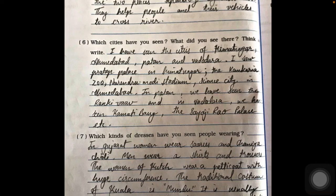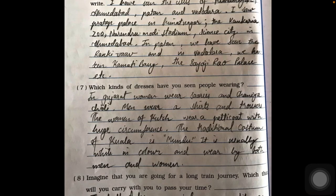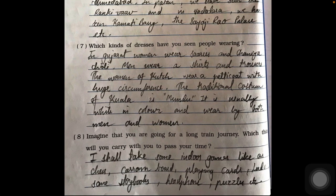Question seven: which kinds of traditional costumes have you seen people wearing? In Gujarat, women wear sarees and chaniya choli, while men wear shirts and trousers. The women of Kutch wear a petticoat with a large circumference. The traditional costume of Kerala is the mundu, which is usually white in color and worn by both men and women.